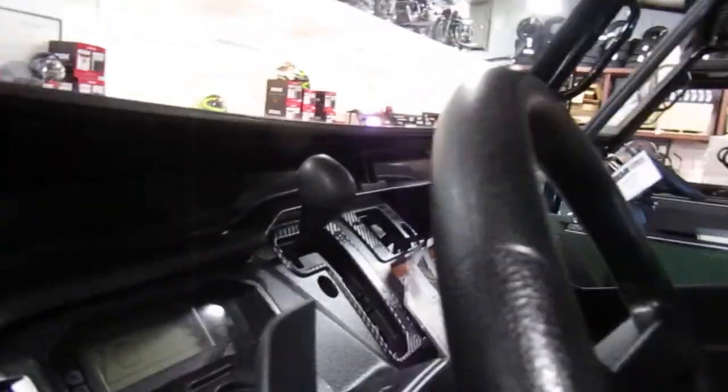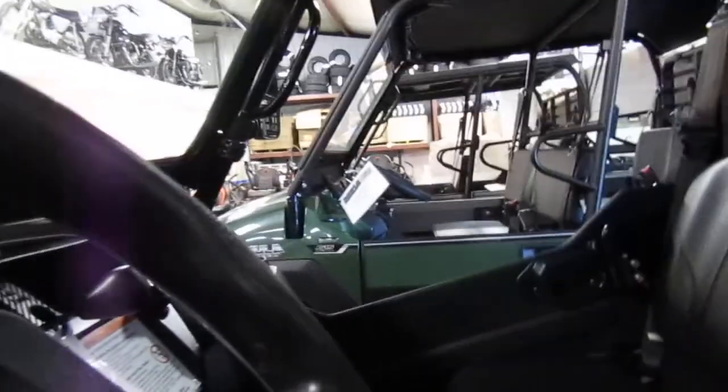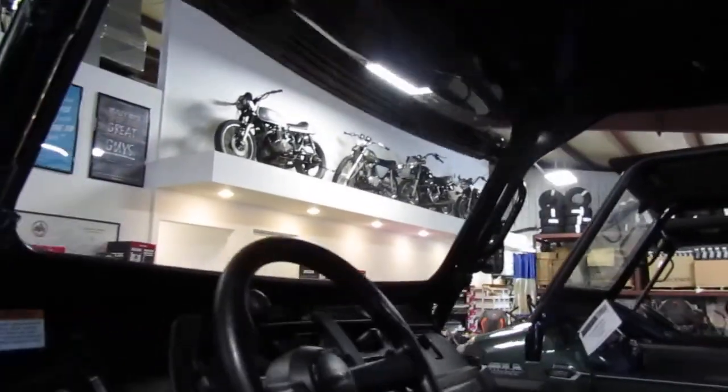I think the miles are going to be really low on this considering how nice it is. Yeah, 525 miles — 525 miles on a 2016. It's amazing.